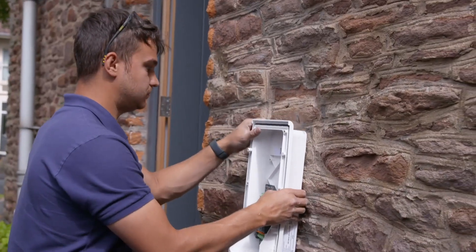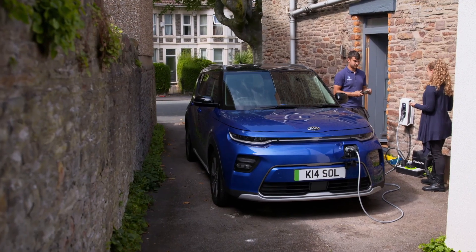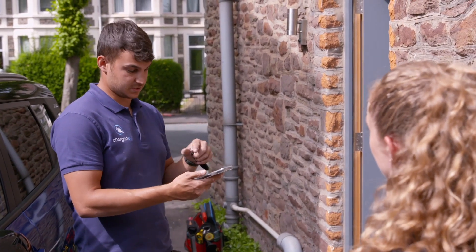90 minutes later and the wall box was wired up and working. Ricky commissioned the system and checked it was all safe. The unit comes with an app that has quite a few features. You can schedule your charger so it only charges at a certain time — so if you've got a tariff where energy is cheaper through the night, you can tell the app you want your charge to start at midnight and your car full by seven in the morning. As long as everything is connected, you can schedule and control the charging from anywhere in the world.